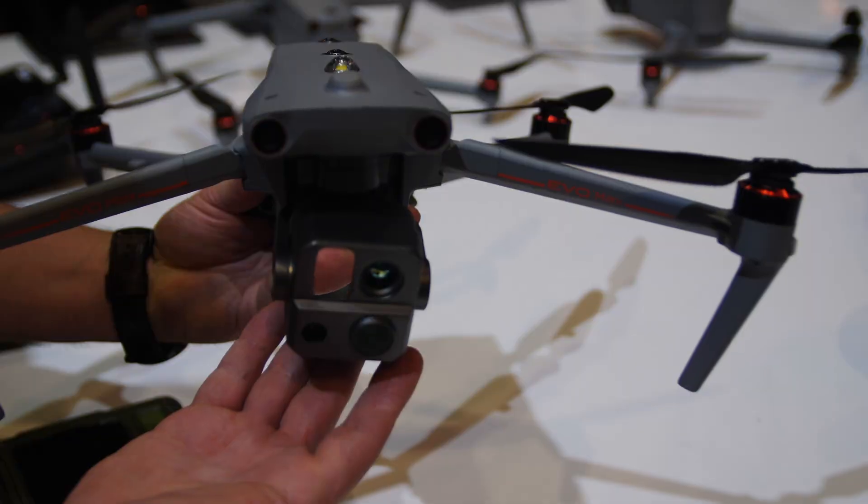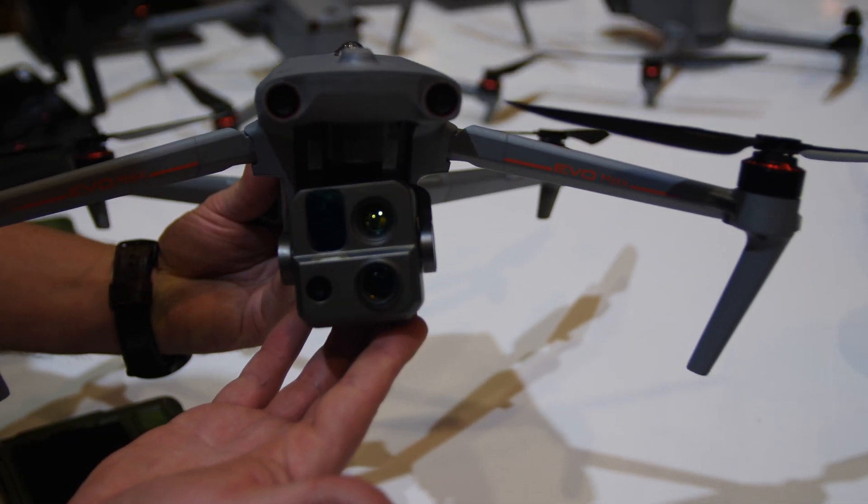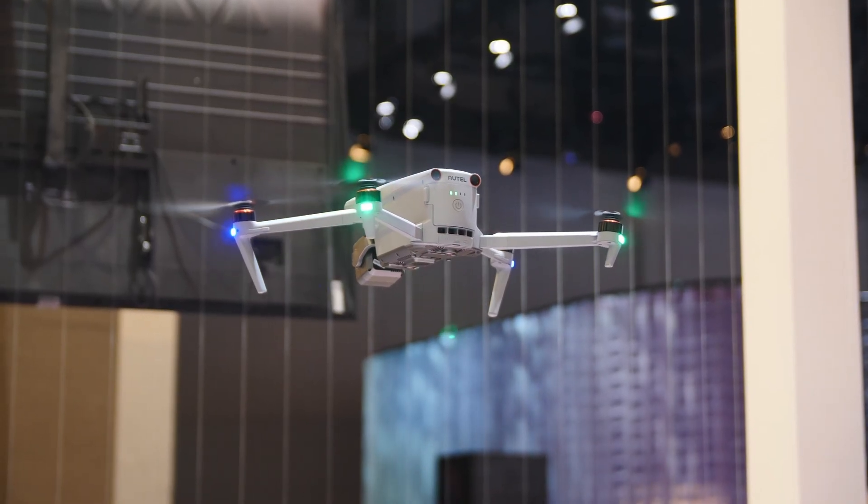This is more of a commercial-grade drone than it is a consumer-grade drone, but it still is packing an 8K camera and does some amazing stuff in the sky.